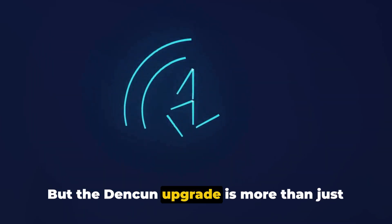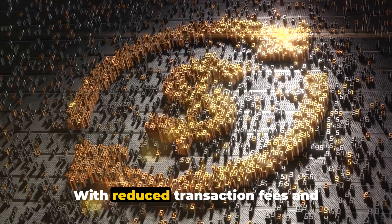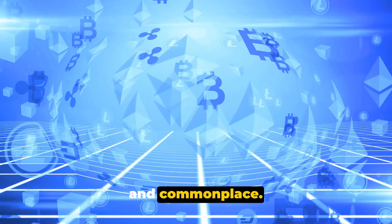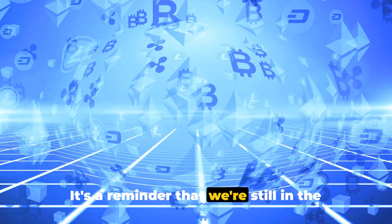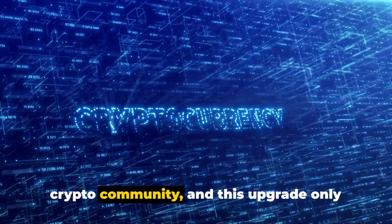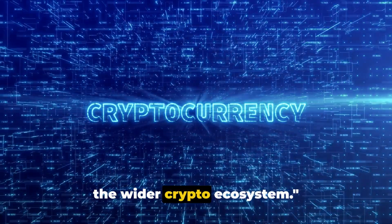But the Denkun upgrade is more than just about cost-efficiency — it's about potential. It's about paving the way for increased adoption of the Ethereum network. With reduced transaction fees and confirmation times, we're looking at a future where the use of crypto for everyday transactions becomes more viable and commonplace. The Denkun upgrade is a testament to the power of innovation in the crypto space, and a reminder that we're still in the early stages of this journey, with so much more to explore and discover.